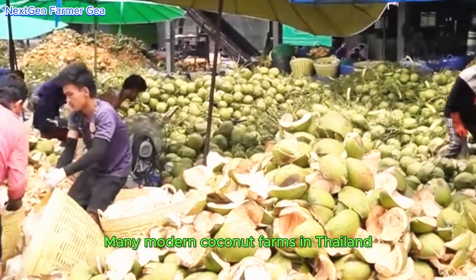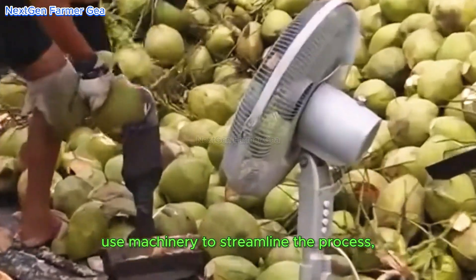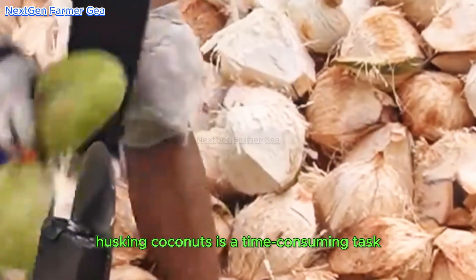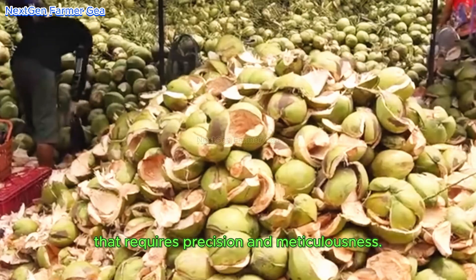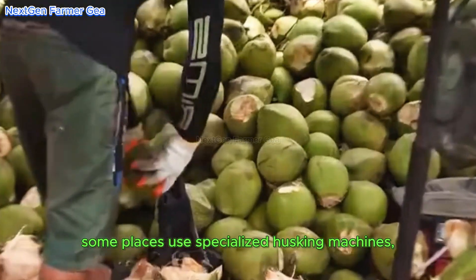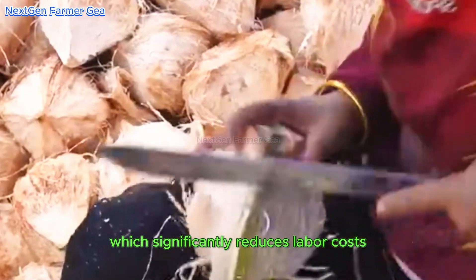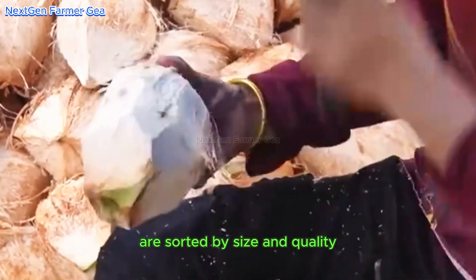Many modern coconut farms in Thailand use machinery to streamline the process, reducing manual labor. For example, husking coconuts is a time-consuming task that requires precision. To speed up the process, some farms use specialized husking machines, which significantly reduces labor costs and improves efficiency. The husked coconuts are then sorted by size and quality.